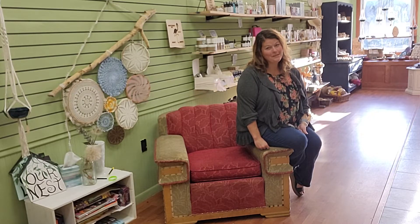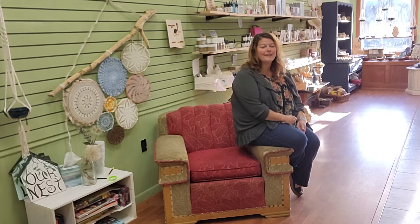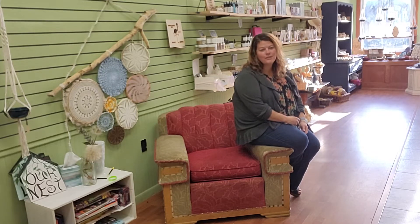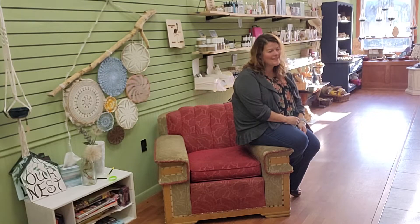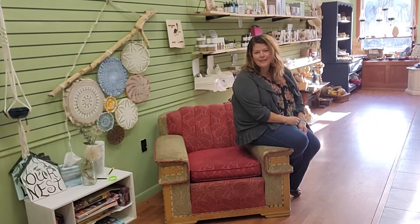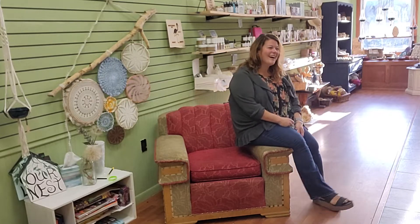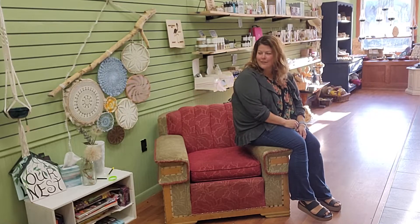Good morning, you guys! Happy Saturday! As you can see, I'm sitting on the arm of my chair again, still stewing about whether I should reupholster it. Once I start ripping off the original upholstery, there is no going back. It's something I've been stewing about for a year — I'll probably stew about it a little longer.